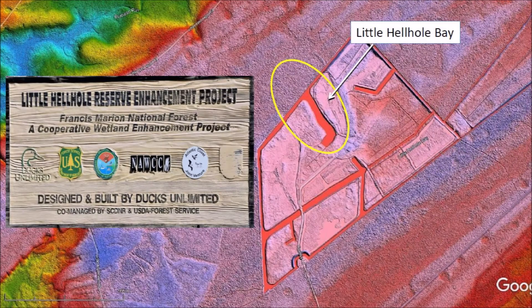The Francis Marion National Forest is named for revolutionary war hero Francis Marion, who was known to the British as the Swamp Fox. The quadrilateral area in the J-shaped channel in the middle of the bay is the result of many conservation projects involving state and federal organizations that have worked under the North American Waterfowl Management Plan.